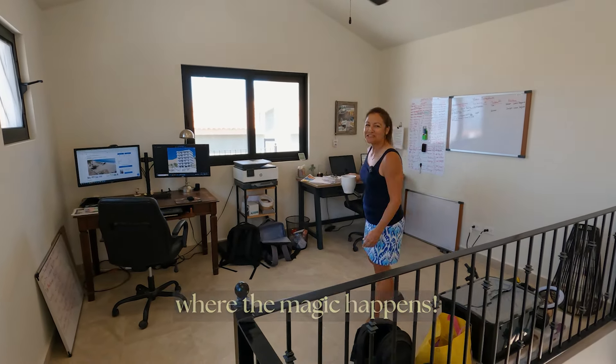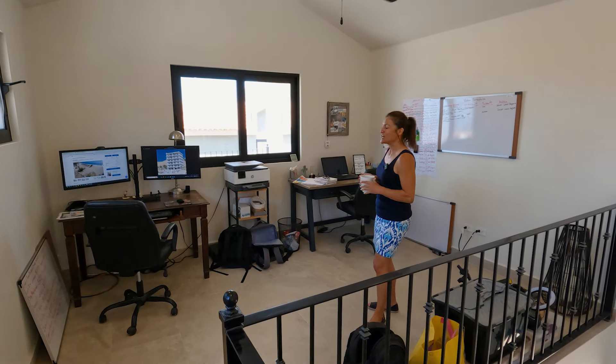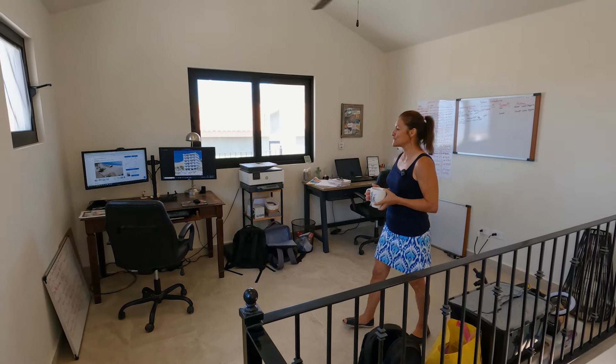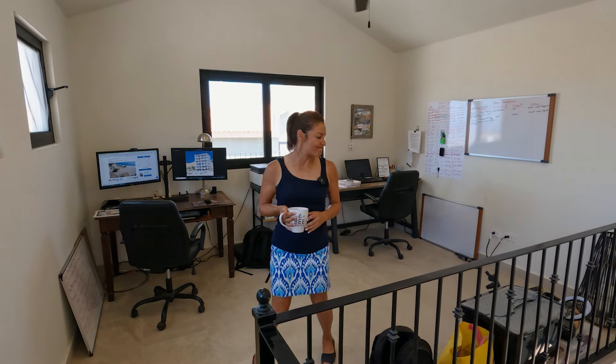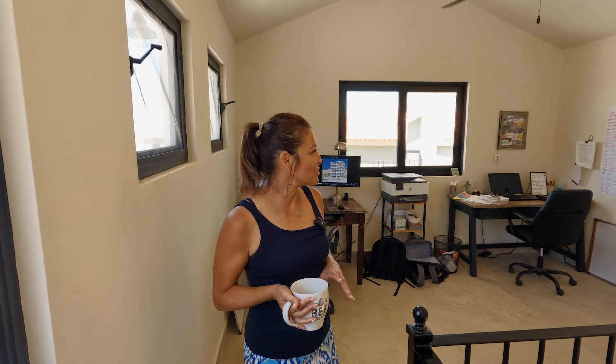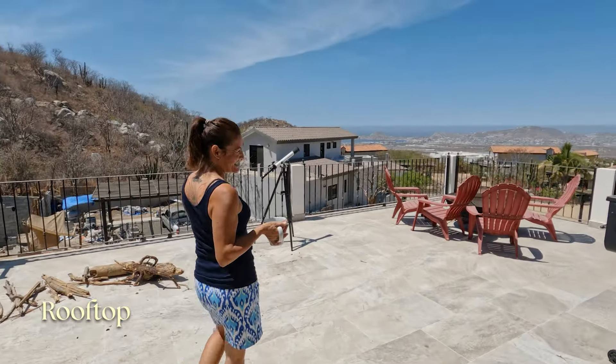This is our office - where the magic happens. This is where we call you all to come down to Cabo and check it out. We haven't fully set it up yet - we don't have our shelves yet. I like to take my time because I don't want to just buy something random and not like it down the road, so we take our time figuring out what we want.